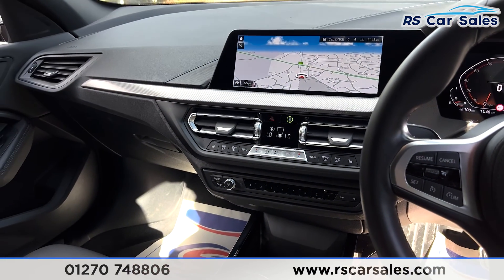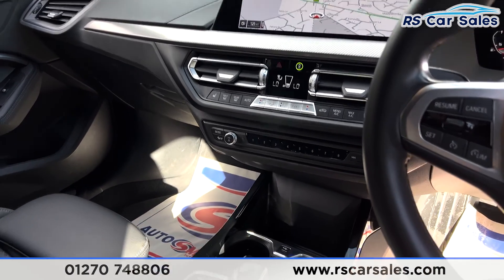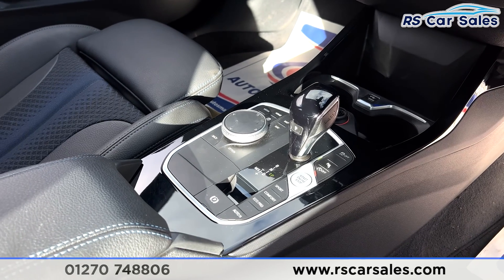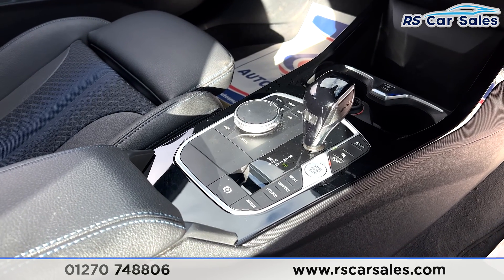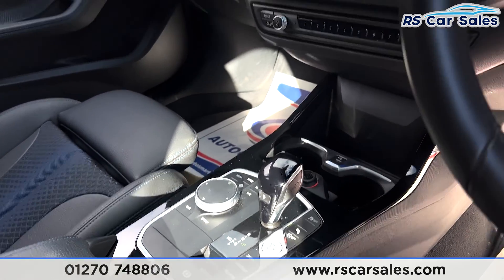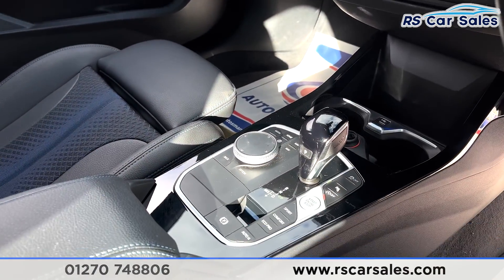Just below that is your dual zone climate control, which works exactly how you'd expect it to with ice cold air conditioning and two heated front seats. In the centre console you do have your traction control on and off, your parking sensors on and off, electric parking brake with auto hold, driving modes, and the controls for the screen. The screen is also a touchscreen, so you can use the touch screen feature or the dial.